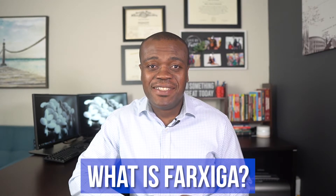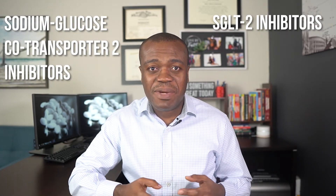So first off, what is Faxiga? Well, Faxiga is an anti-diabetic medication. It belongs to a class of medications called sodium glucose co-transport 2 inhibitors — we call them SGLT2 for short — and it is used together with diet and exercise to manage type 2 diabetes. It is also used to reduce the risk of hospitalization for people with type 2 diabetes who have had heart failure, and even to reduce the risk of dying or hospitalization in such people.